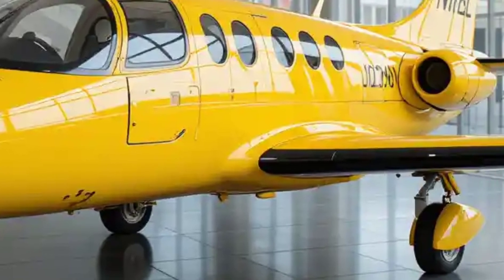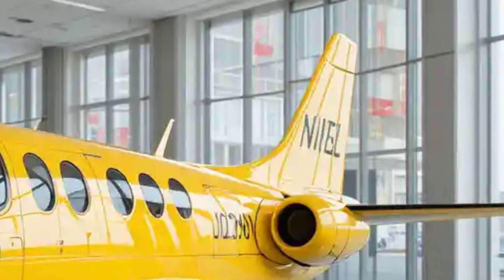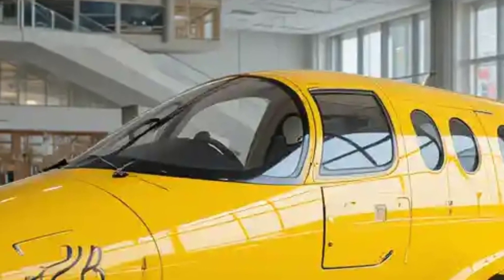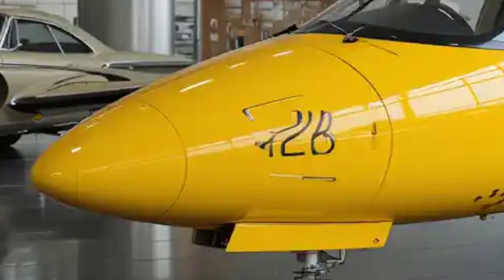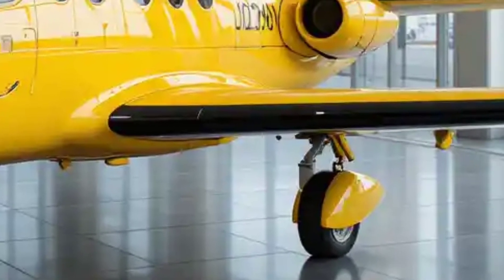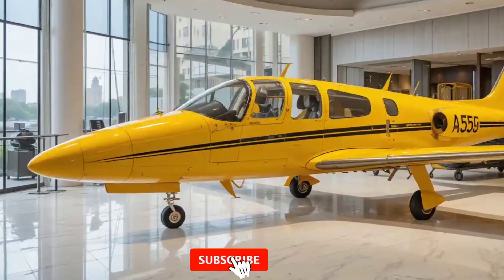The Du 228 is equipped with two turboprop engines, usually Pratt & Whitney Canada PT6A-27 engines. These engines are mounted on the wings, just outboard of the fuselage, providing high power for short take-offs and low-speed stability. The engine exhaust pipes are mounted on the rear of the engine nacelles, designed to efficiently handle exhaust gases while minimizing heat signatures for military or surveillance applications.